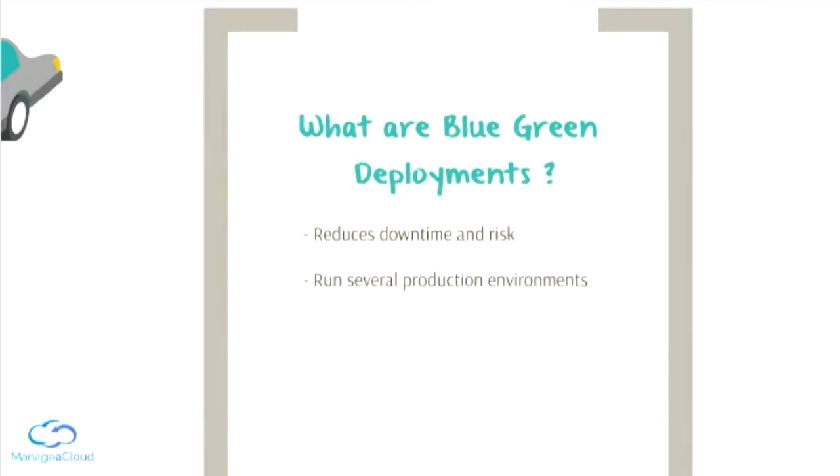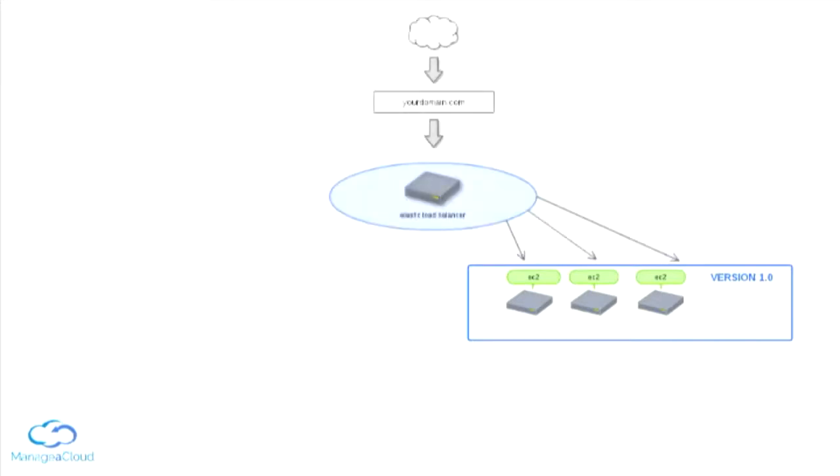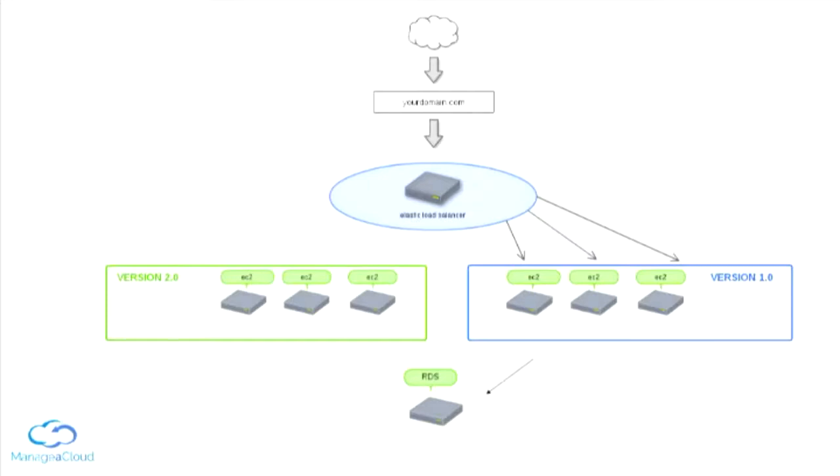What are blue-green deployments? Blue-green deployments is a deployment technique that reduces the downtime and the risk by running several production environments at the same time. So, if we have our application currently running version 1.0, and if we are in a proper infrastructure, we will have some other elements surrounding those servers. If we want to make a blue-green deployment and deploy version 2.0, what we will do is create, from scratch, a new set of servers.